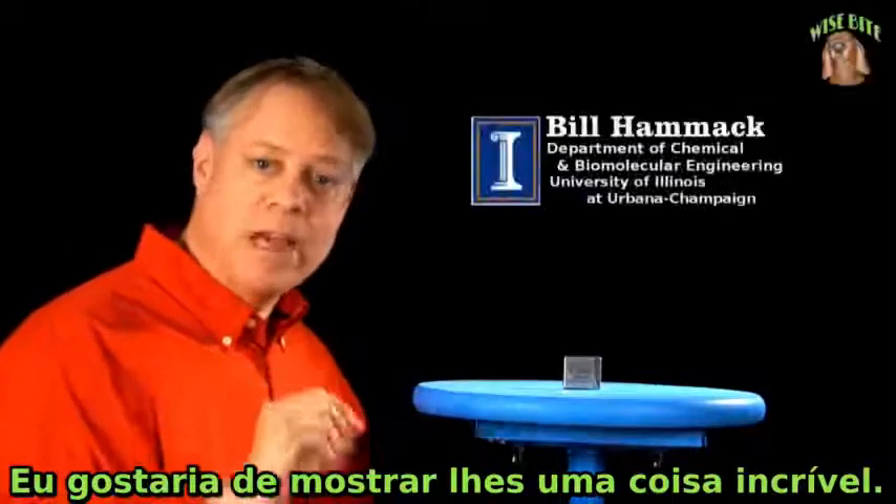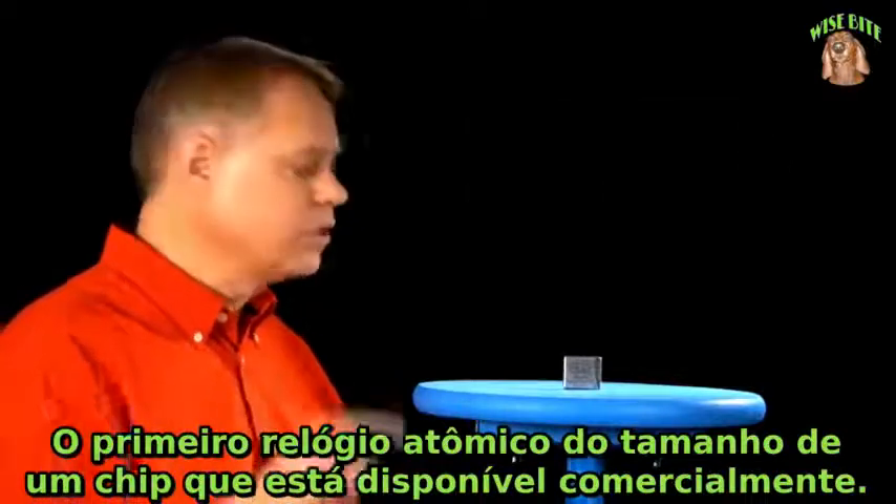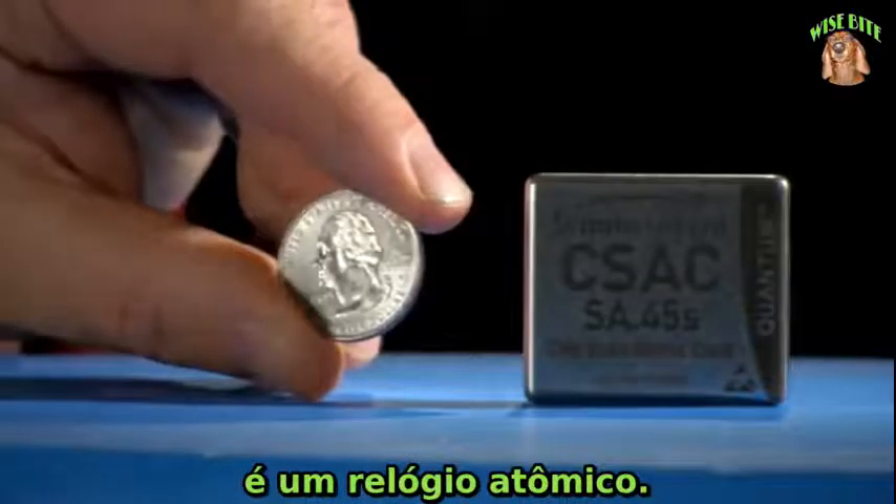I want to show you the most amazing thing: the world's first commercially available chip-scale atomic clock, the Symmetricon CSAC. That's right, this tiny device, about the size of a quarter, is an atomic clock.